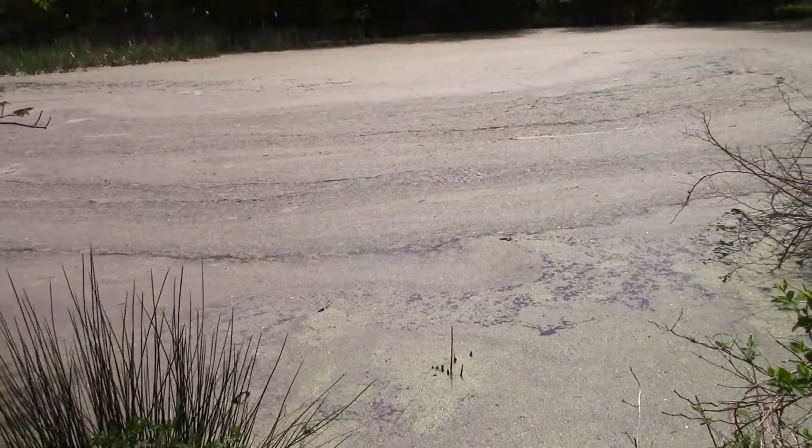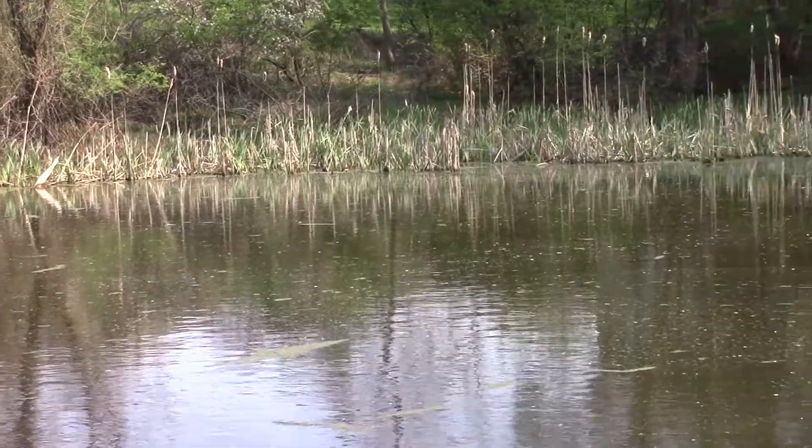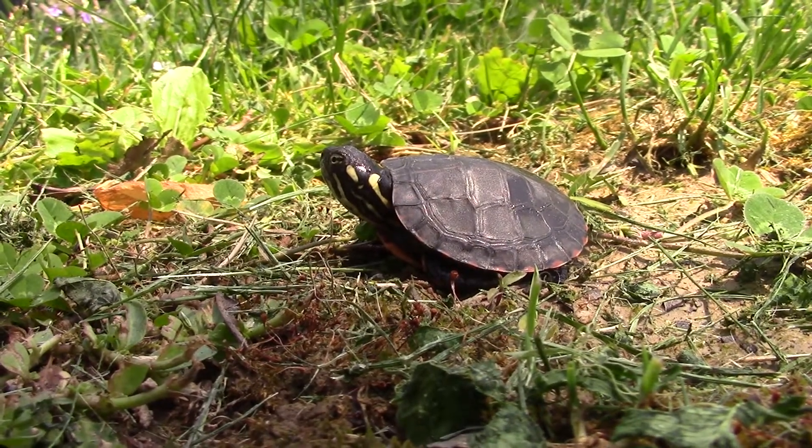As many outdoor adventurers may know, turtles are not very common to come across in the wild. They are usually only seen as a flash disappearing into murky water, or as a distant shape perched on a faraway log.